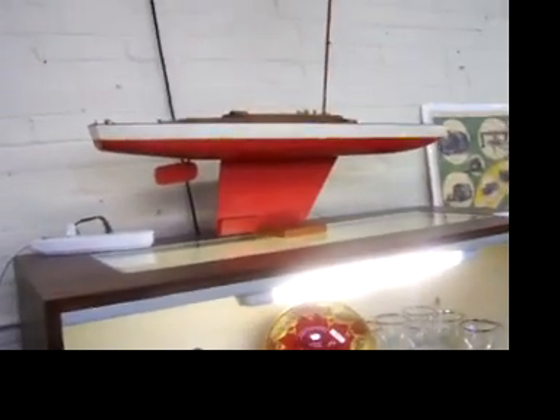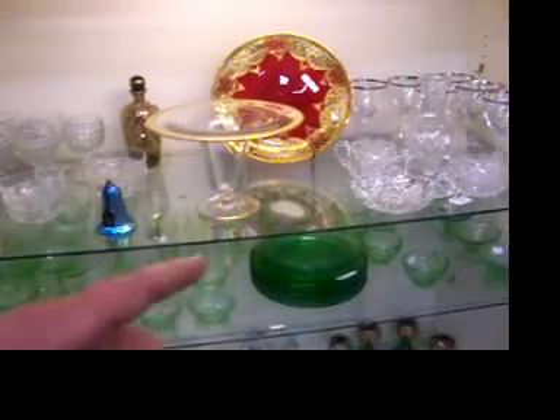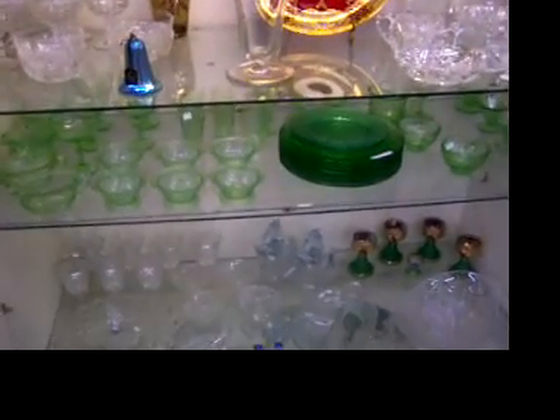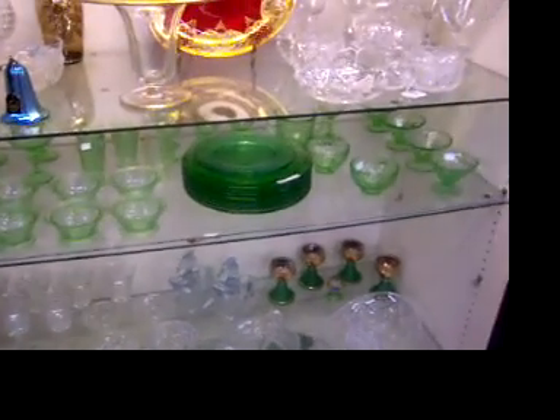Nice old pond yacht. Some nice glass in the cabinet here, some cutting on the right. I just love this vase — I think it's really a great, graceful short form. The depression glass — there are quite a few pieces that are damaged in there, so we're going to sell that as a whole. There are quite a few chips; we're going to sell that as just the entire shelf full of green.